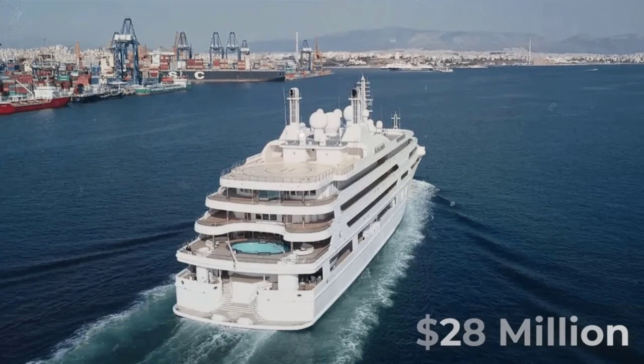The yacht's owner is the king of Saudi Arabia. She was for a few years owned by Prince Salman bin Hamad bin Isaac al-Khalifah.